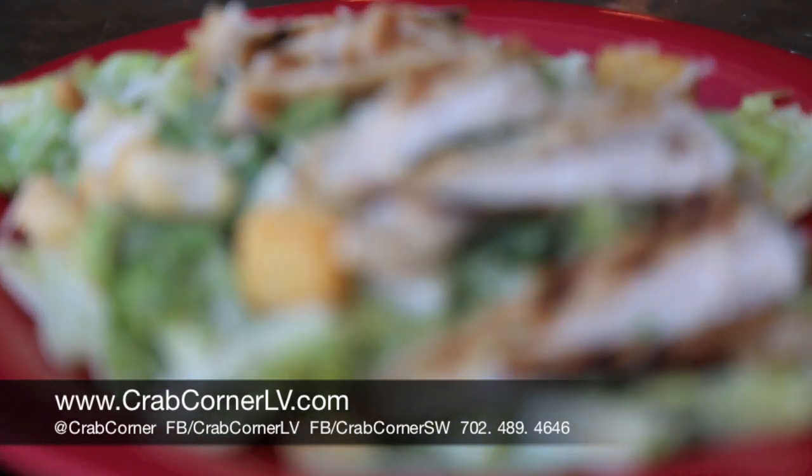So when you get a chance, come on out and check us out at Crab Corner Southwest — our newest location on 215 and Rainbow. You can do most of your lunch items now for $10 or less, and we can get you in and out within less than 30 minutes. Come on and check us out, and we'll see you at Crab Corner. Thanks.